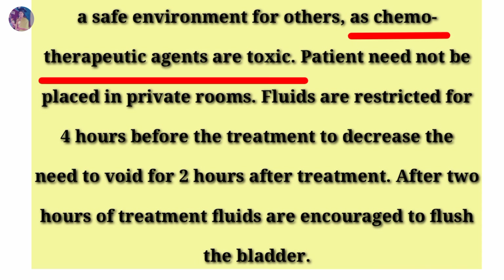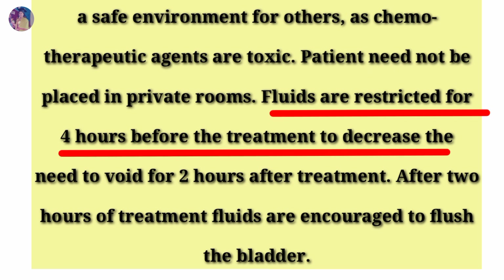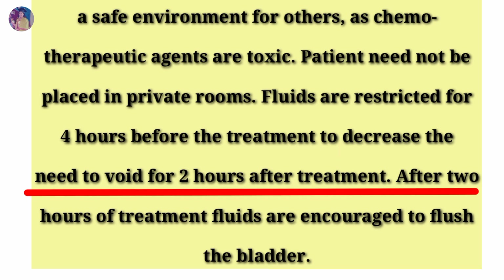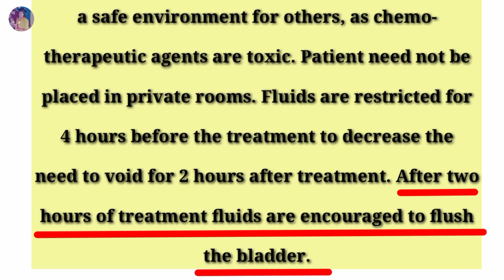urine and toilet bowl must be disinfected with bleach before flushing to provide a safe environment for others, as chemotherapeutic agents are toxic. Patient need not be placed in a private room. Fluids are restricted for 4 hours before the treatment to decrease the need to void, and for 2 hours after treatment, fluids are encouraged to flush the bladder.